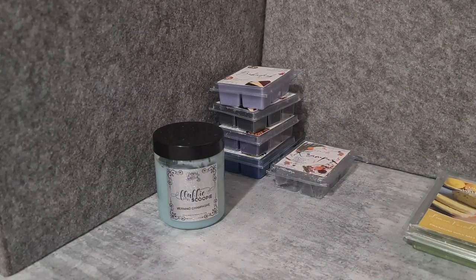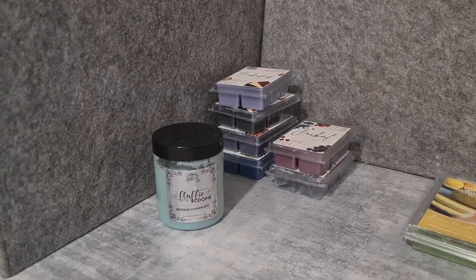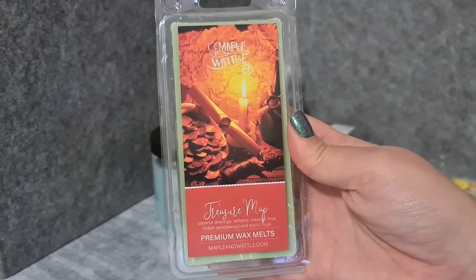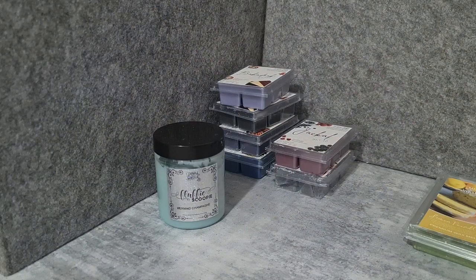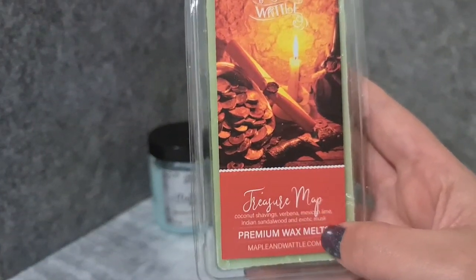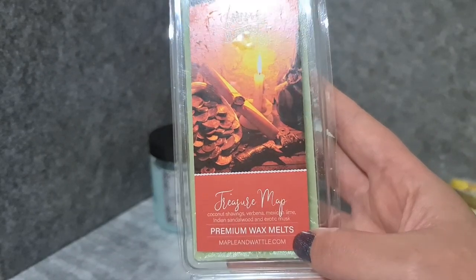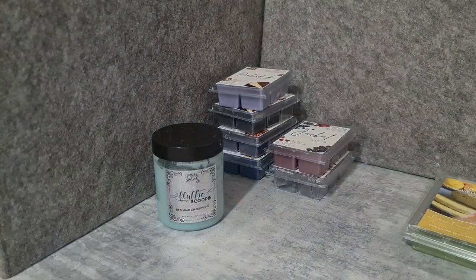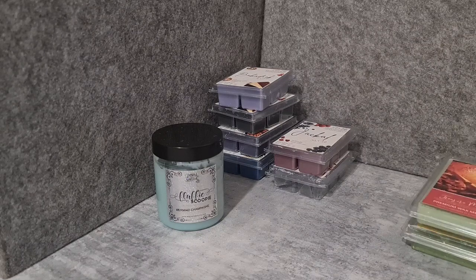Maple and Wattle — Treasure Map. That font does not work for that word. It's coconut shavings, verbena, Mexican lime, Indian sandalwood, and exotic musk. You don't get much scent off it from the top, but underneath it's a nice smooth coconutty, witsy kind of thing.